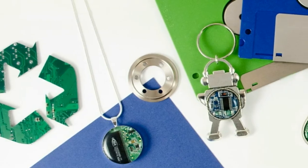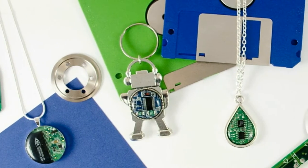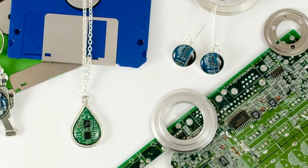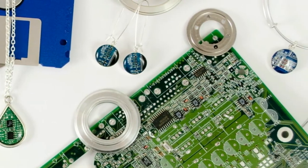We started over a decade ago and have been searching for and collecting circuit boards to create a wide array of fun products like necklaces, bracelets, earrings, tie bars, belt buckles, and even bottle openers.